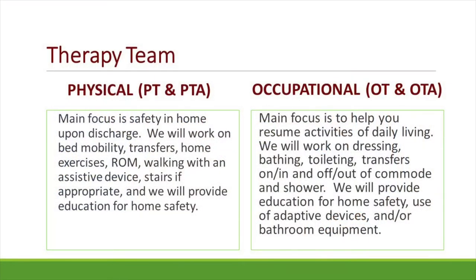Hi, my name is Kira Baird. I'm a physical therapist here at the hospital, and I'm Allison Hubert, I'm an occupational therapist. The physical therapy team at the hospital is made up of physical therapists as well as physical therapy assistants. Our primary goal is to ensure that you can safely return to and function in your home.